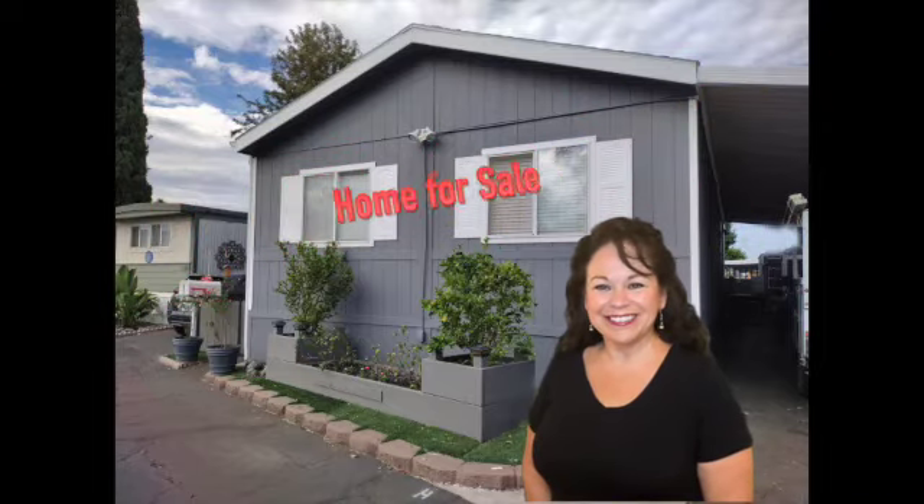Beautiful mobile home for sale. I'm going to tell you about this beautiful 3 bedroom, 2 bathroom mobile home that has been recently renovated and it's ready for you to come take a look at it. Take a peek!